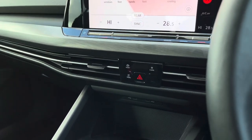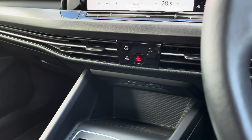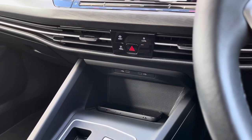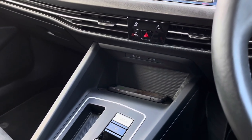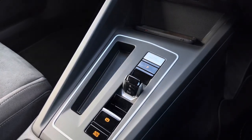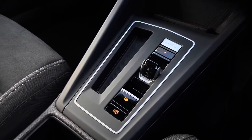Just below, we have touch-sensitive controls and two USB ports to charge media devices, as well as a wireless phone charging function. This is convenient as it gives your phone a place to sit and prevents wires from being all over your centre console.